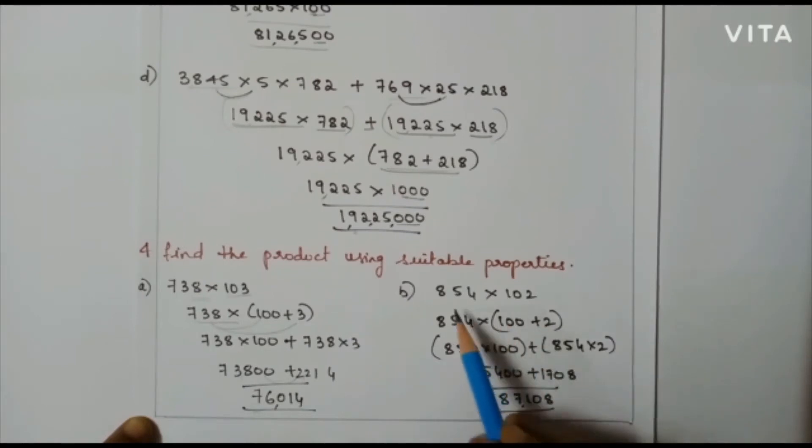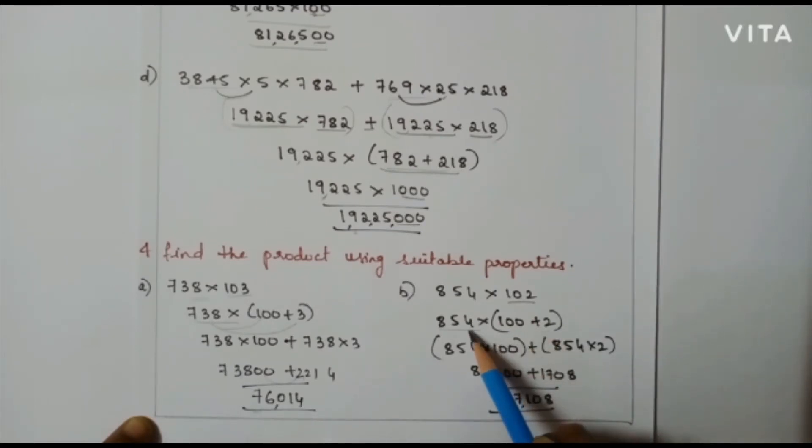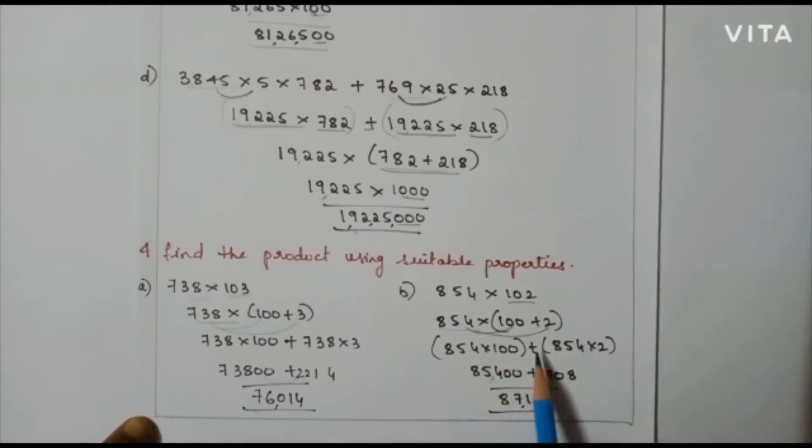The second sum: 854 into 102. I will keep 854 as it is and expand 102 into 100 plus 2. In the next step I am going to multiply 854 into 100 plus 854 into 2. So, 854 into 100 is 85,400 plus 854 into 2 is 1,708. Adding these two numbers I will get 87,108.